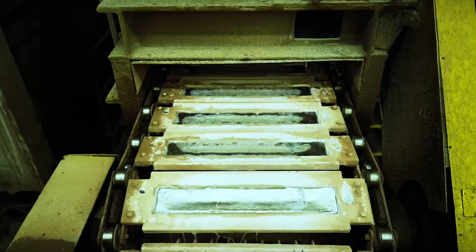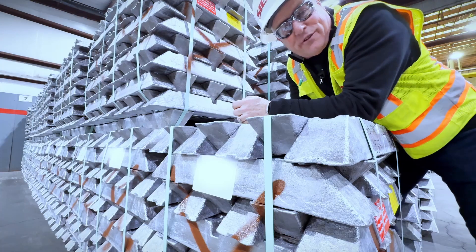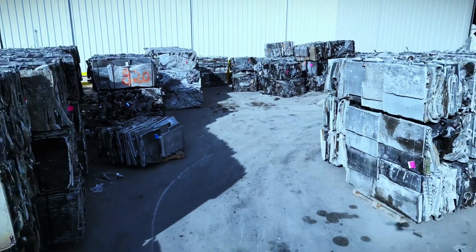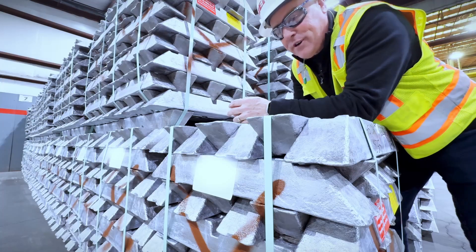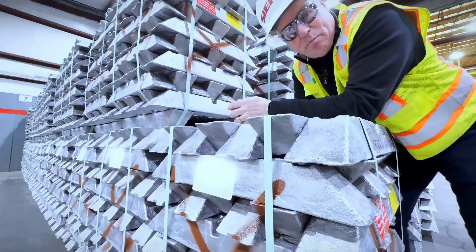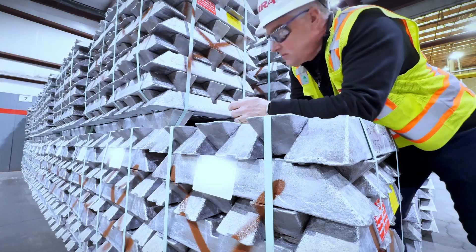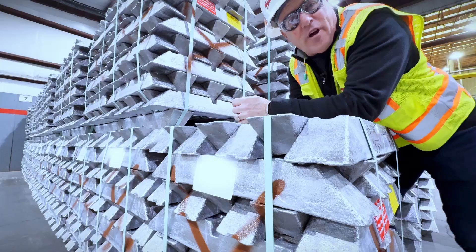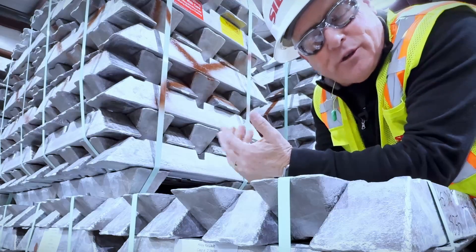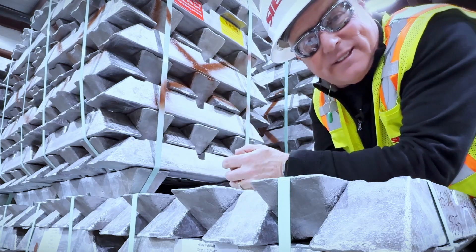What you see here is aluminum ingot. This aluminum ingot is made from recycled aluminum — a variety of materials that get recycled every day, more than just the aluminum can. When you look at a pallet like this, strapped, it's about $3,000. Aluminum is so vital to our everyday lives, and something simple like this is worth a lot of money.